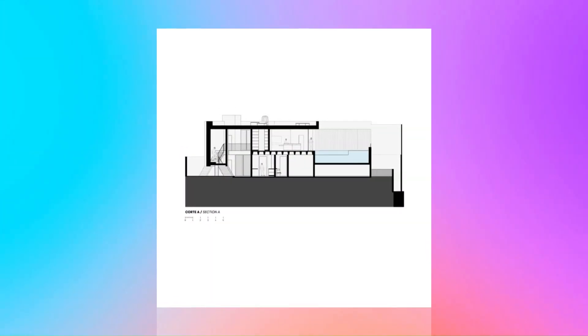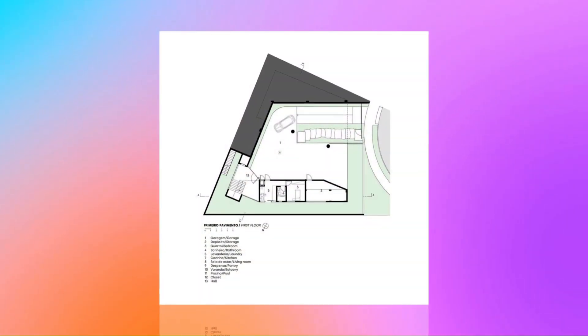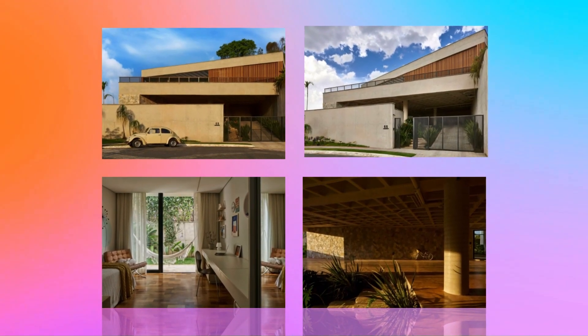At the end of a dead-end street, surrounded by mountains and a green area, the building, located in Belo Horizonte, has a simplifying dynamic, both in terms of materiality and use.